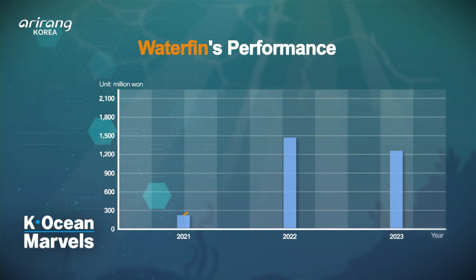With its innovative technology, Waterpin continues to supply differentiated products to its clients, driving consistent growth and sales.